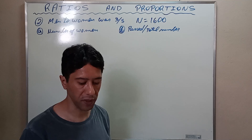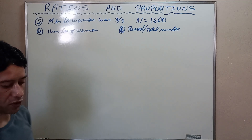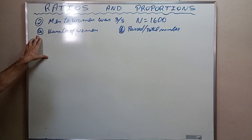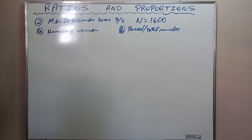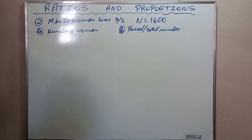Exercise number two: in a public exam, the ratio of men to women was three-fifths. The total number of candidates was one thousand six hundred. Determine: letter A, the number of women who took the exam; and letter B, the ratio of candidates who passed to the total, given that five-twelfths of the men passed and seventeen twenty-fifths of the women did not pass.